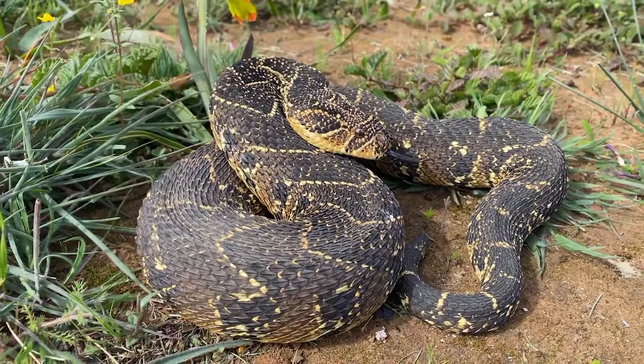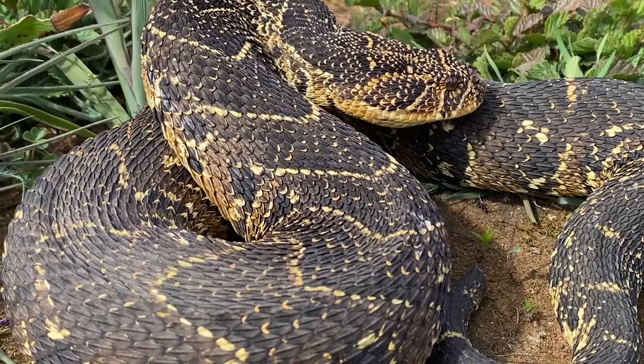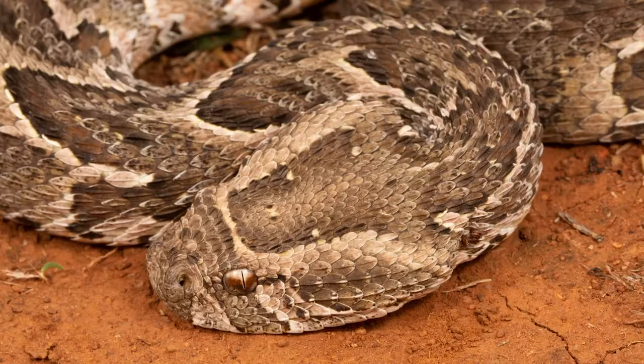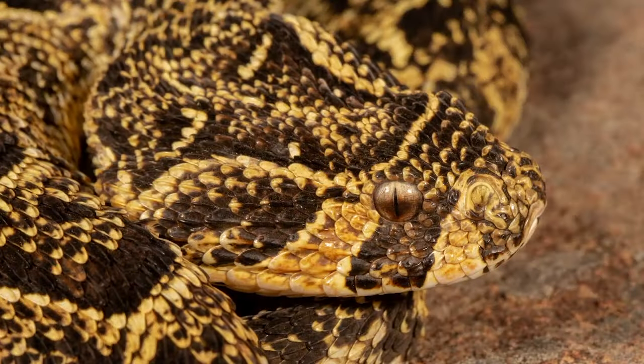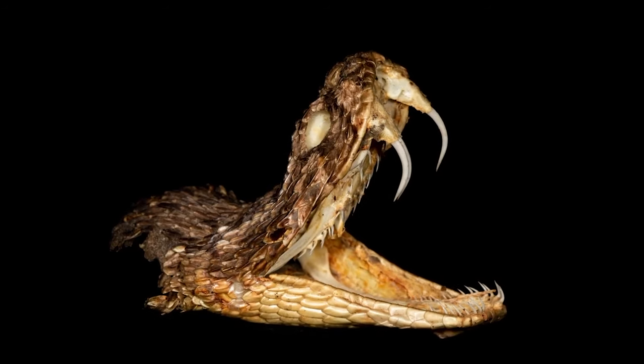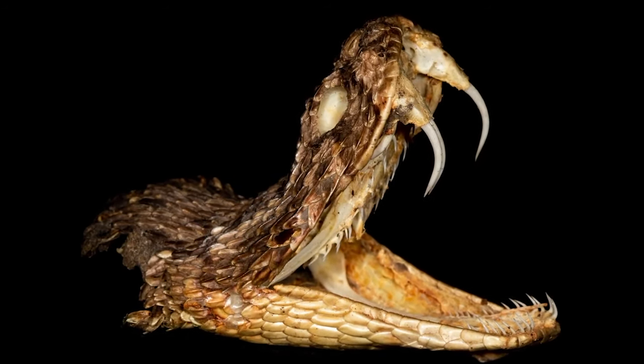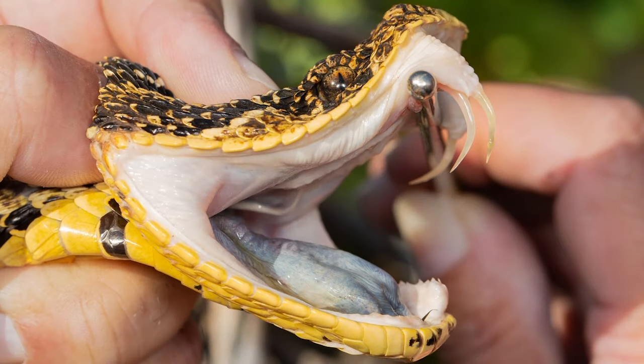Like all African vipers, the Puff Adder has a large broad head with enormous fangs and large venom glands, which enable these snakes to have some of the largest fangs in Africa, which of course enable them to deliver massive loads of a highly toxic cytotoxic venom.